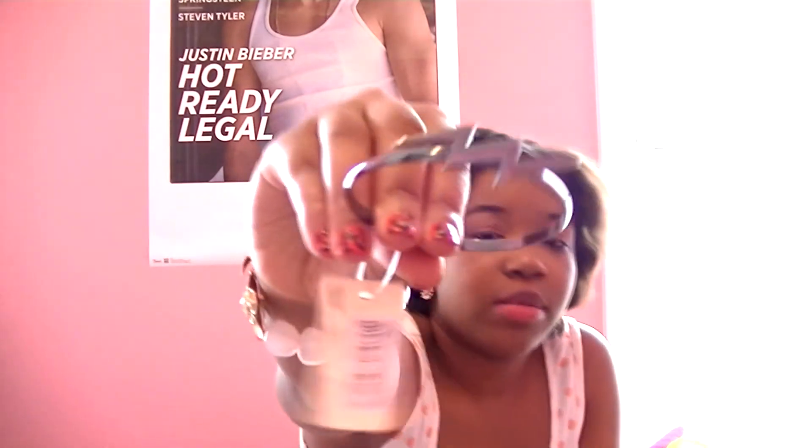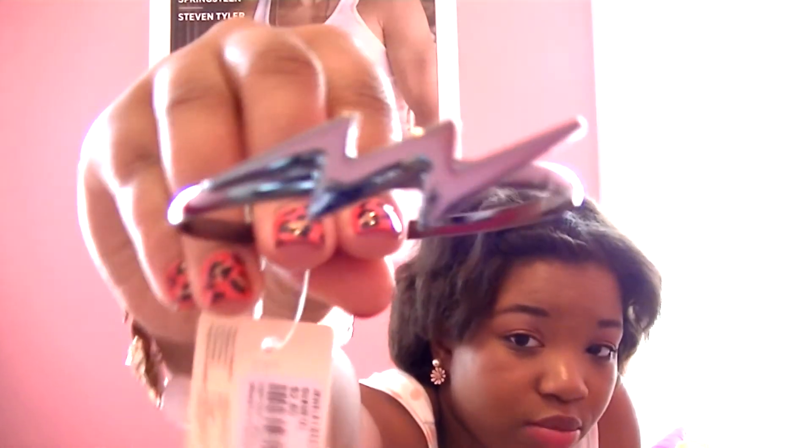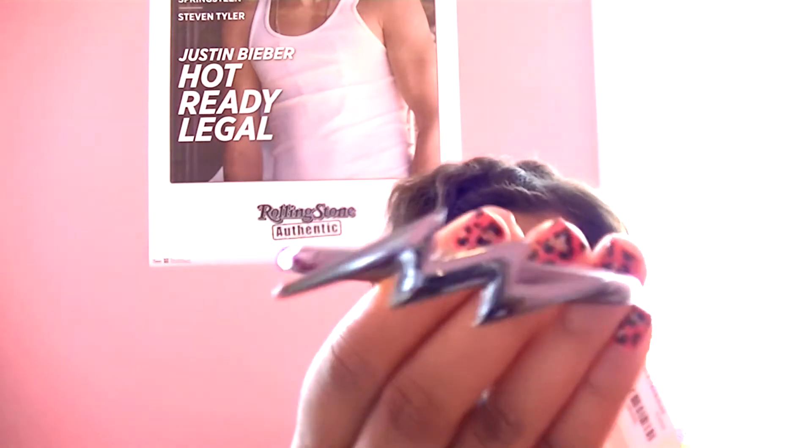And then I got this lightning bolt bracelet, which I think is pretty cool. That is everything that was in the little bag, so let's get on to the big boy stuff.